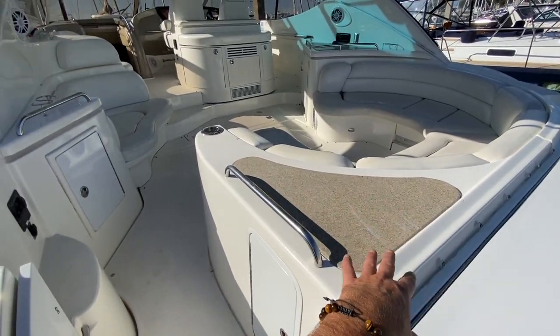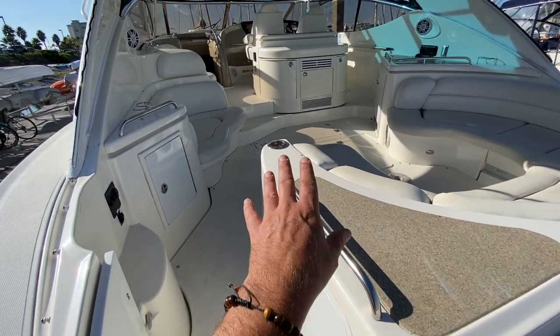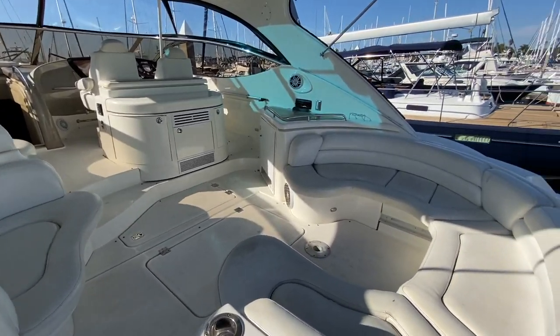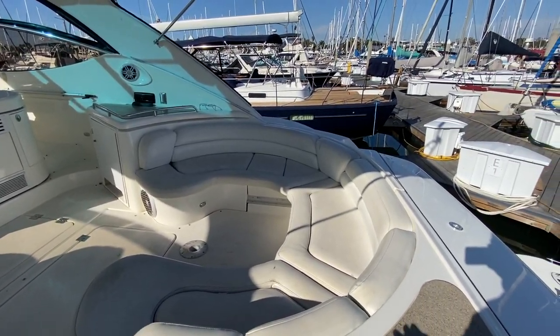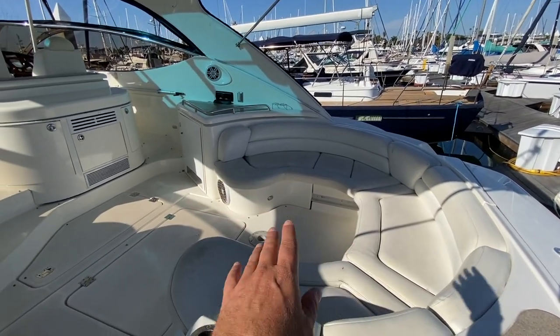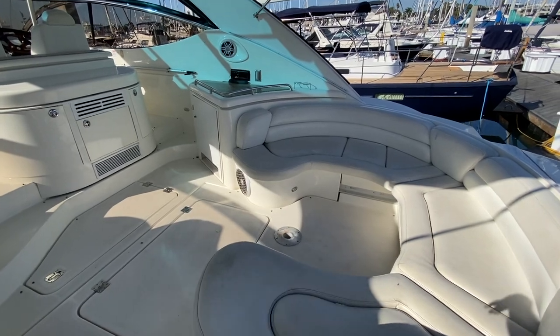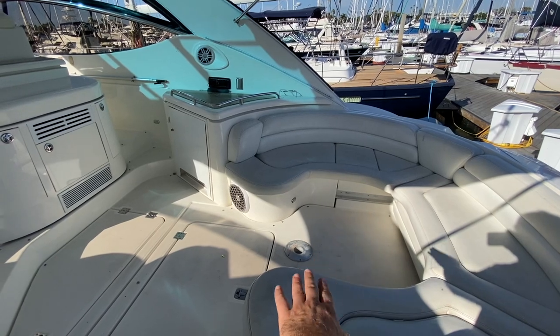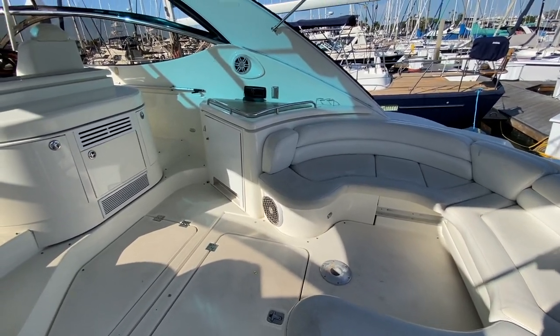There's a Corian countertop bar area with built-in cup holders — just an amazing amount of space back here for entertaining. This is an electric slide that comes out to encompass this area for a full lounge, but it can be used as seating as well. There's also a built-in receptacle for a cockpit table if so desired.